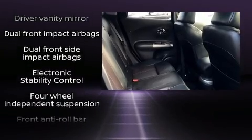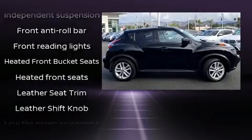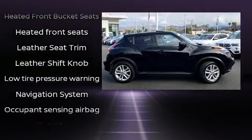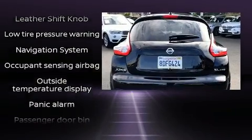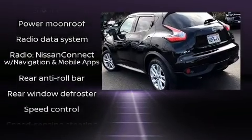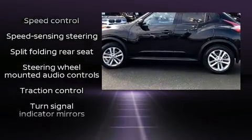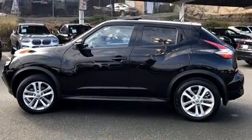Nissan ensures the safety and security of its passengers with equipment such as brake assist, anti-whiplash front head restraints, a panic alarm, and four-wheel disc brakes with ABS. Electronic stability control stands out as a technologically savvy innovation, keeping you better connected to the road.